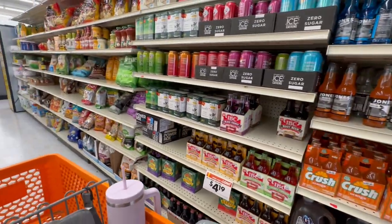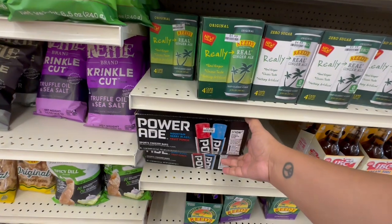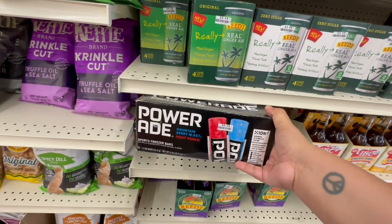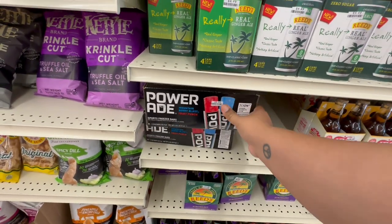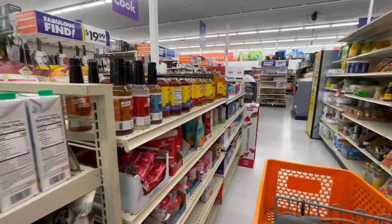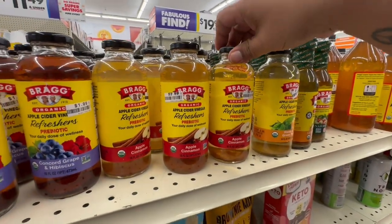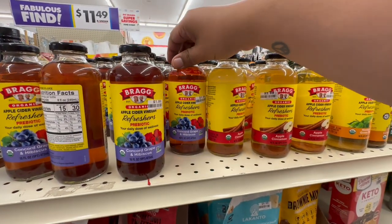Here you get four for $4.19, so basically about a dollar and five cents each — not bad. They also have Powerade for $8.49, and this huge popsicle — you get 70 of them, which is actually a really good deal. Let's see if there are any other interesting snacks.